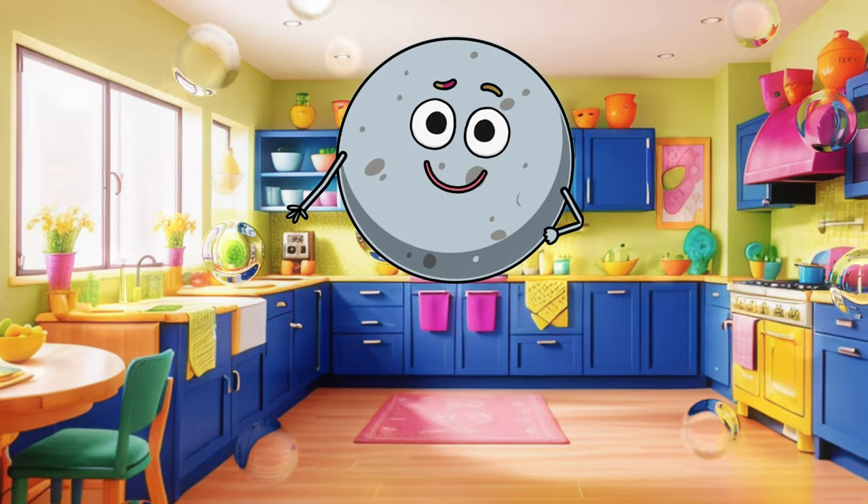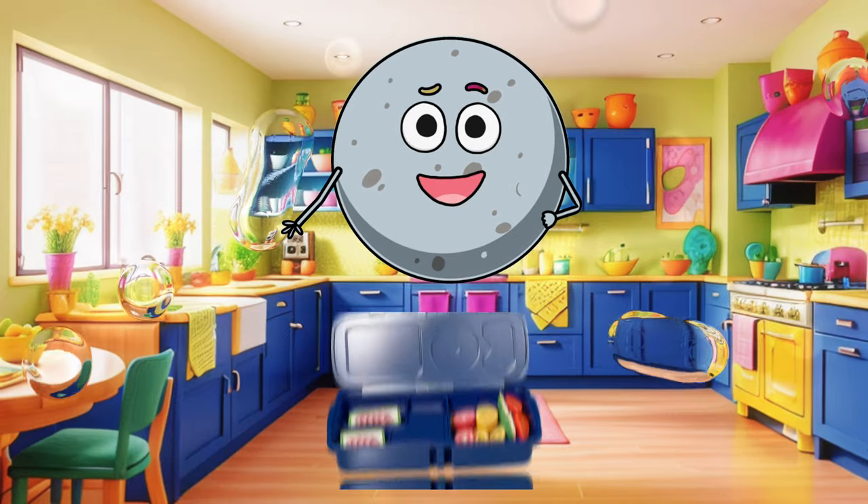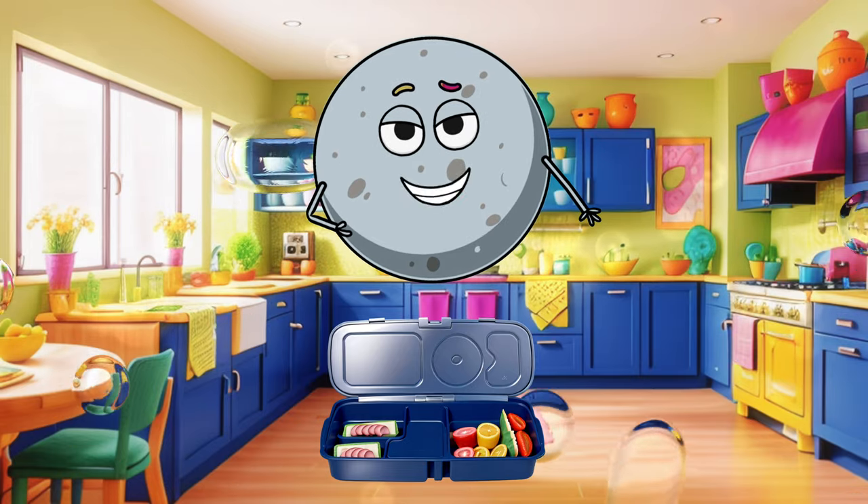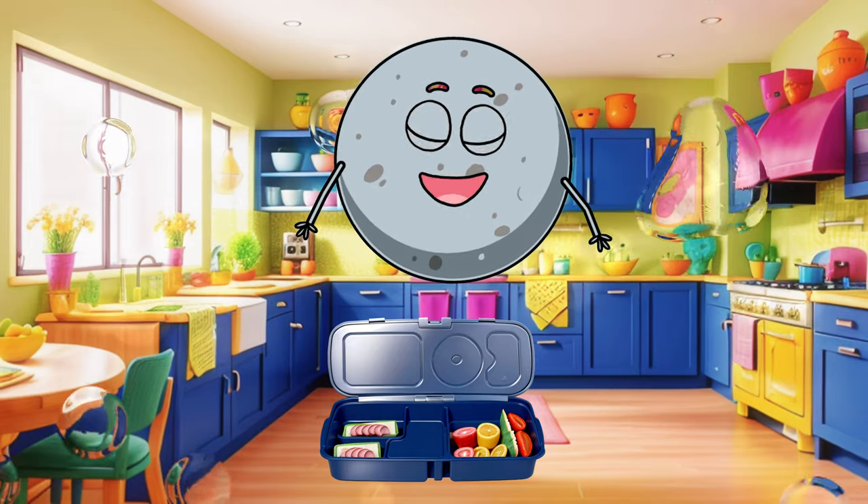Hello kids! I'm Leo, and today we're going to choose fruits for our lunchbox together. We'll be learning about different colors and types of fruit. Are you ready? Let's get started!